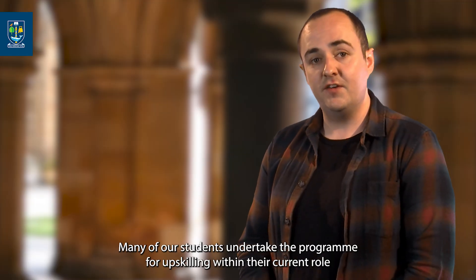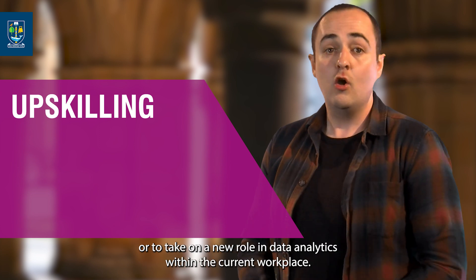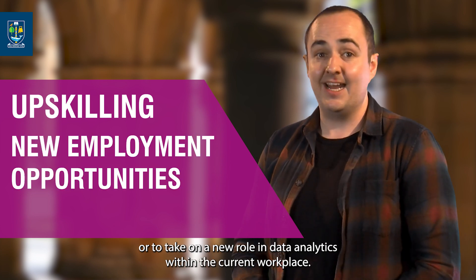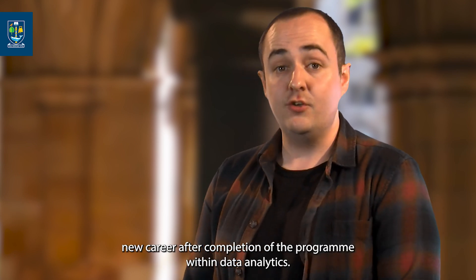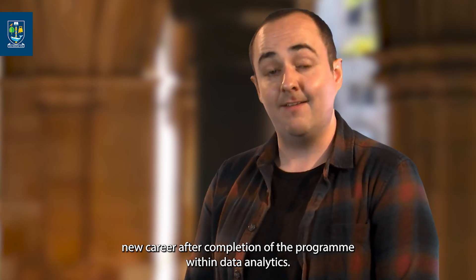Many of our students undertake the programme for upskilling within their current role or to take on a new role in data analytics within their current workplace. Several of our students have also gone on to pursue a completely new career after completion of the programme within data analytics.